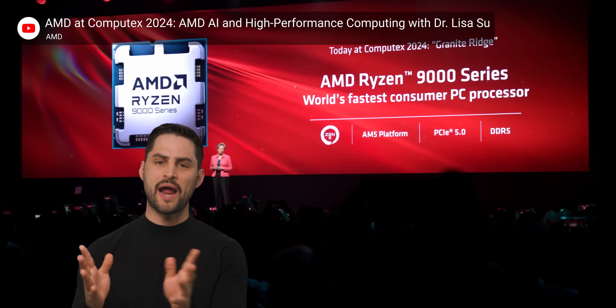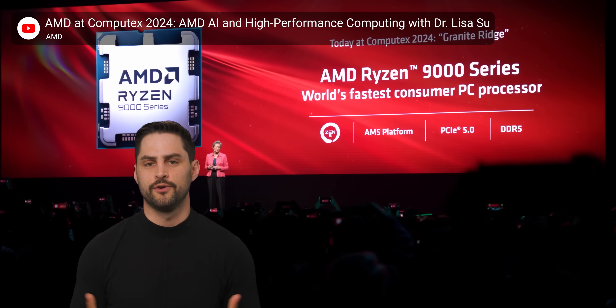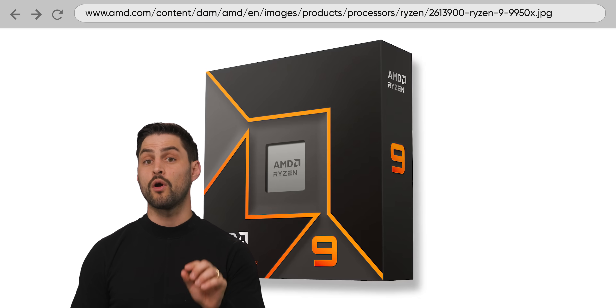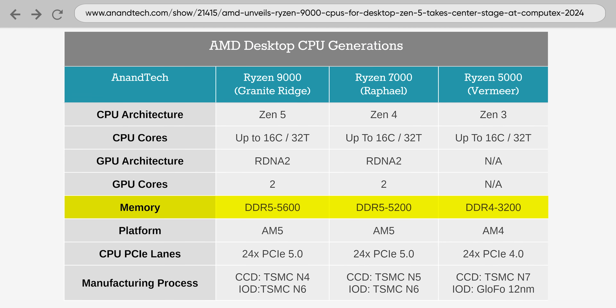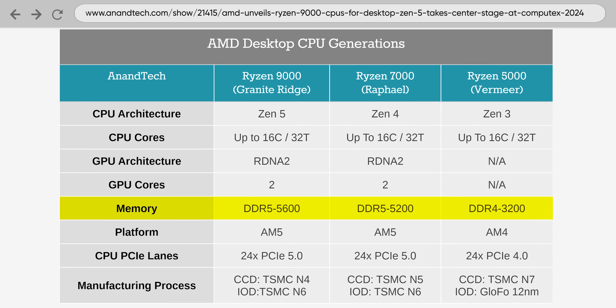Team Red says that the IPC improvements are partly due to better branch prediction, which is pretty typical for a new generation of CPU. But there are also improvements away from the CPU dies themselves. For starters, Zen 5 has official support for higher memory speeds — you'll now be able to set your RAM up to JEDEC DDR5 5600 speeds while remaining within warranty. This is up from the 5200 speeds supported by Zen 4.